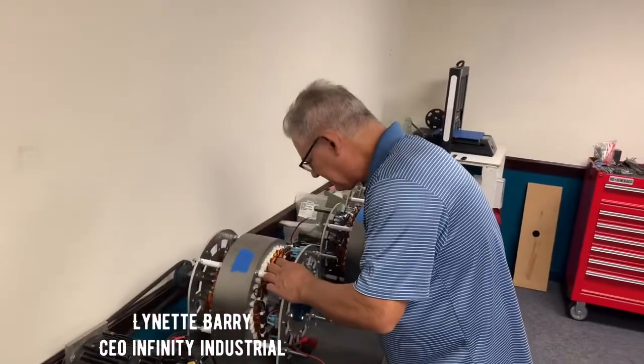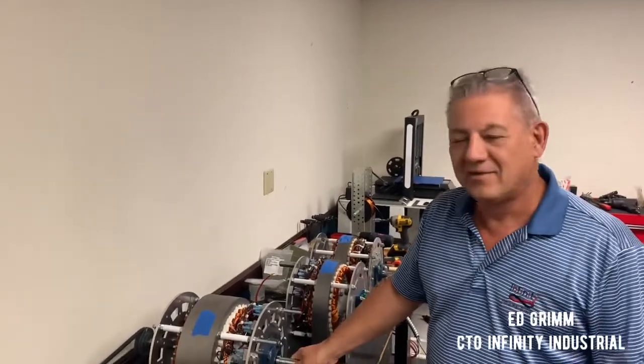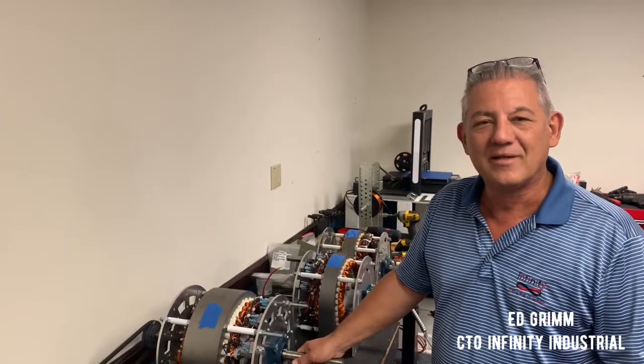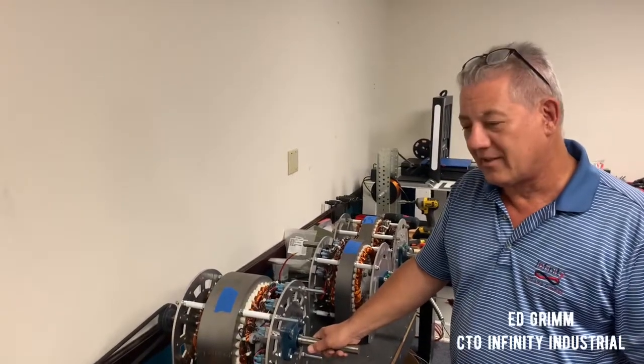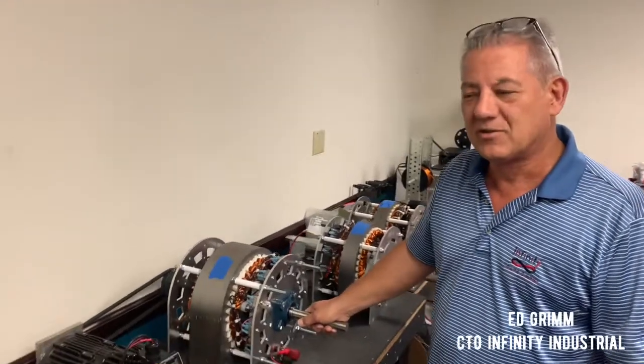Ed Grimm, CTO of Infinity Industrial Controls. We're here in the lab at Infinity Industrial working on the nine-phase generators, evolving them and getting them ready for UL certification. There's a good bit going on, and everybody's pretty buzzed up about this whole topic of what the nine-phase generator is.